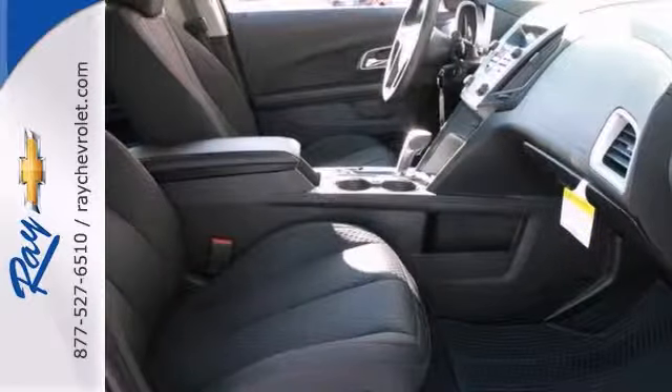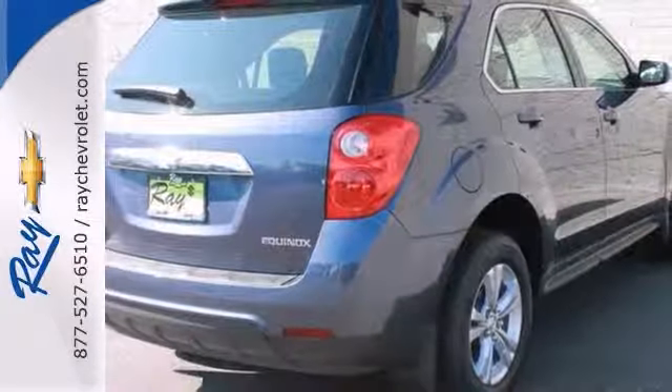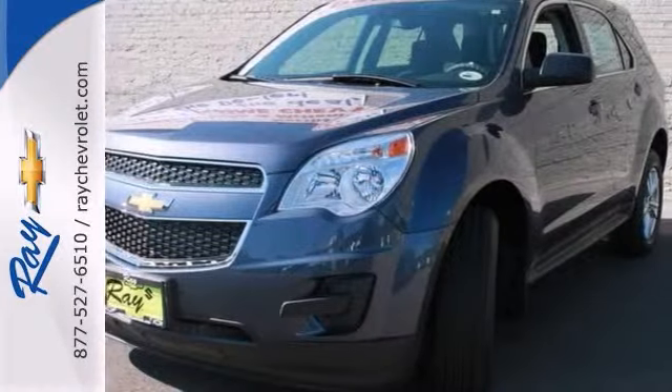This one comes nicely equipped, too, with brake assist, keyless entry, security system, and stability and traction control. Stop on in and test drive this Chevrolet Equinox for yourself today.